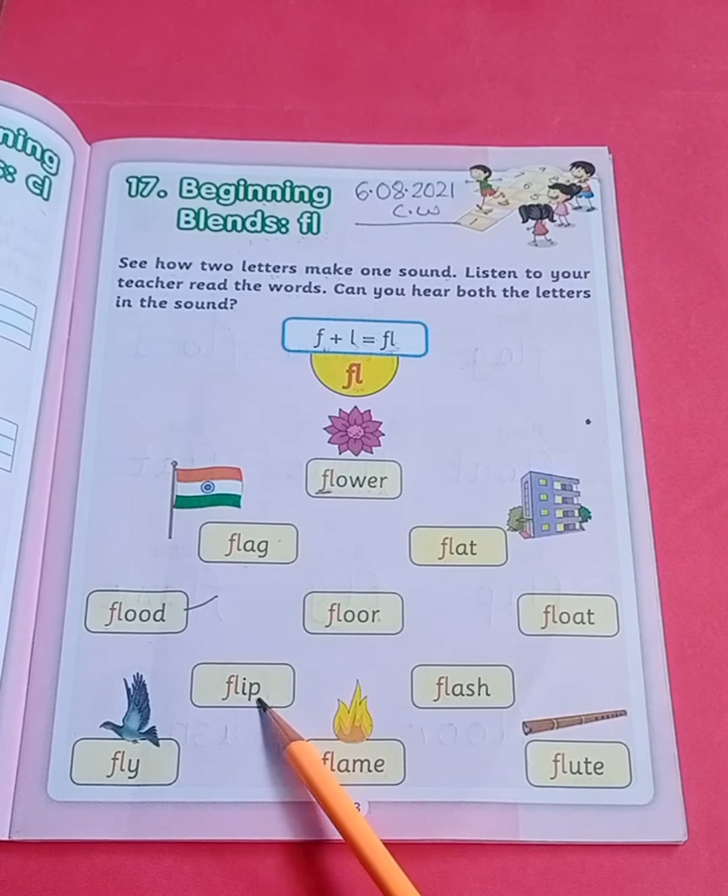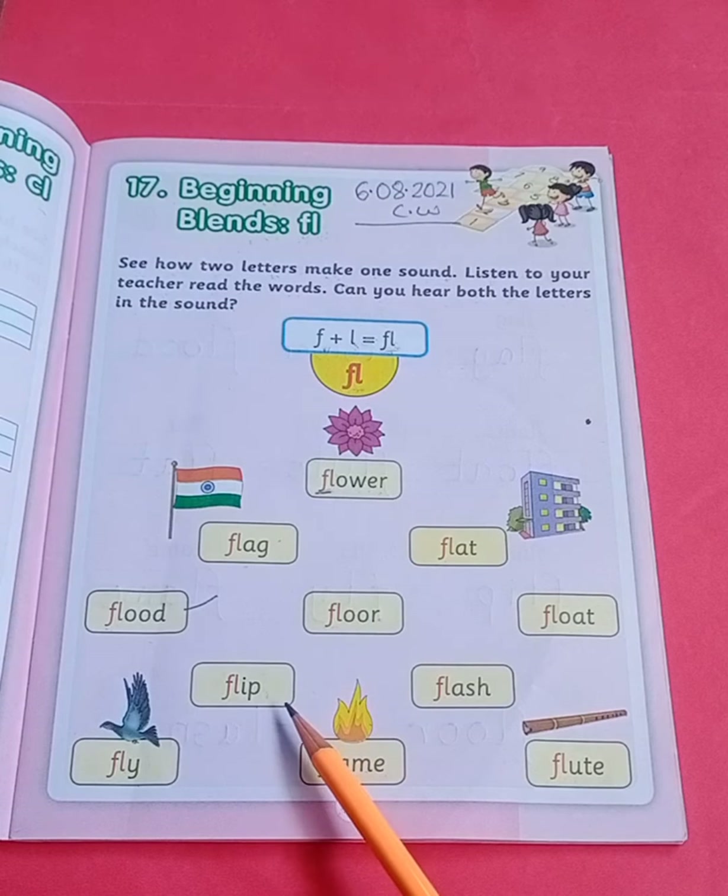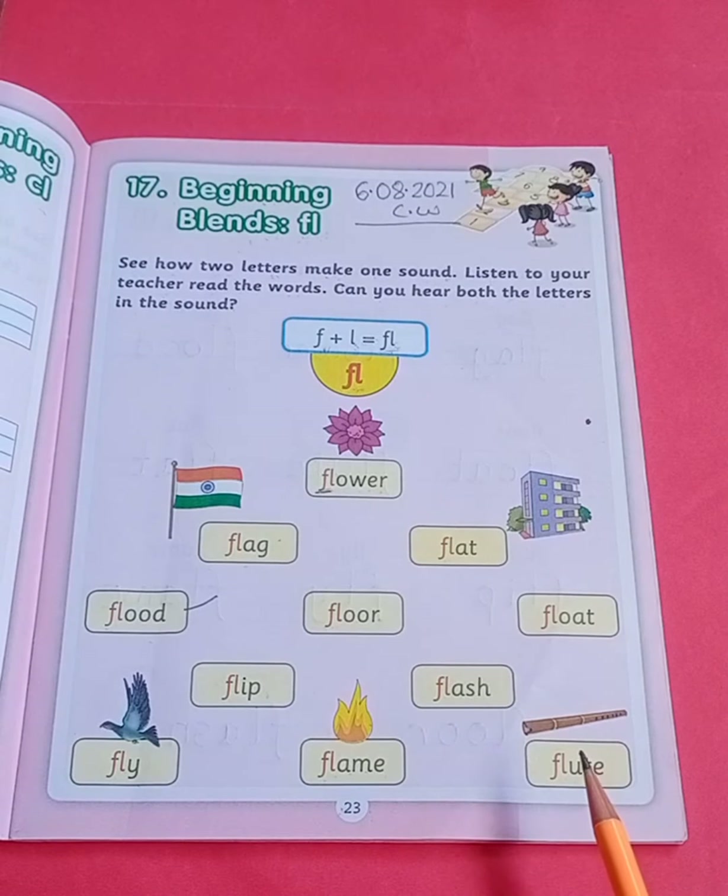F, L, I, P — flip. Flip. F, L, A, S, H — flash. Flash. F, L, Y — fly. Fly.